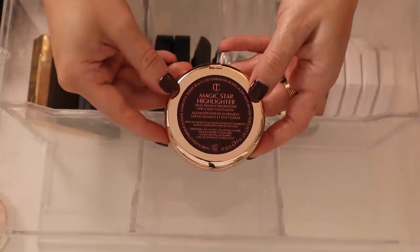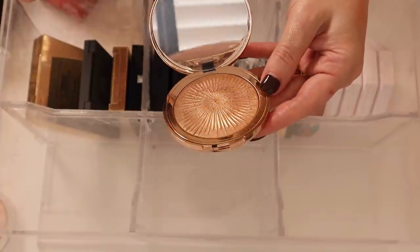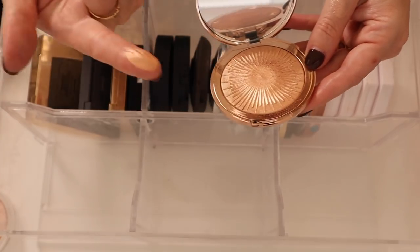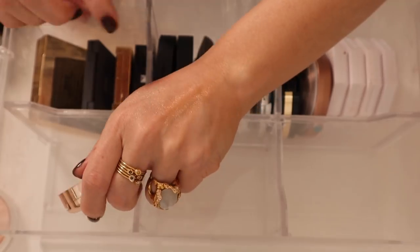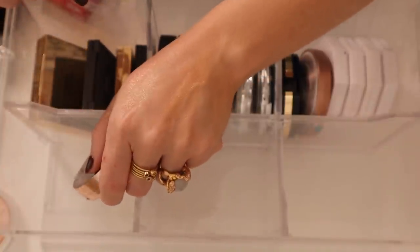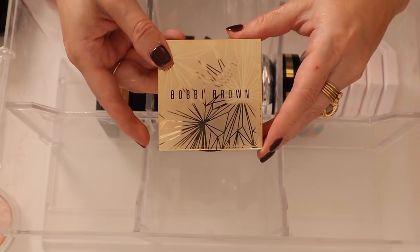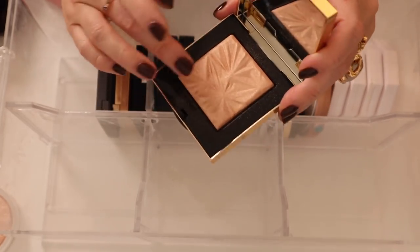We have the Charlotte Tilbury Magic Star Highlighter — I love this highlighter, another baked jelly product, really gorgeous. When I got this I thought it was going to be too dark on my skin tone, but it's so reflective that it works on my pale skin surprisingly. The Bobbi Brown Luxe Illuminating Powder in Golden Hour was limited edition and I loved it — it's another soft powder, reminds me of that Shantakai Moonlit Pearl Powder.